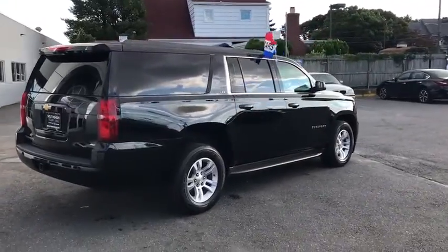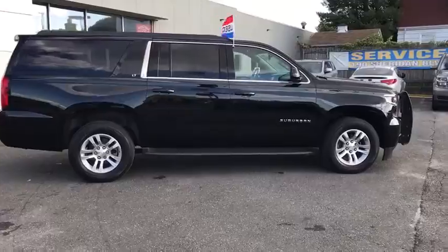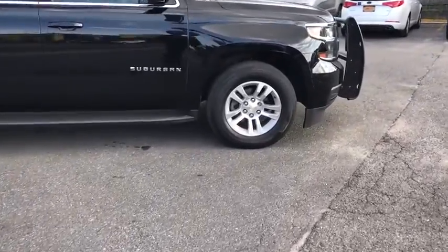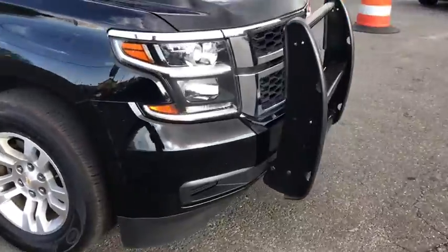Power liftgate, backup camera, lane departure warning, leather-wrapped steering wheel, Bluetooth, adjustable steering wheel, power steering, floor mats, four-wheel drive, aluminum wheels, and cruise control.